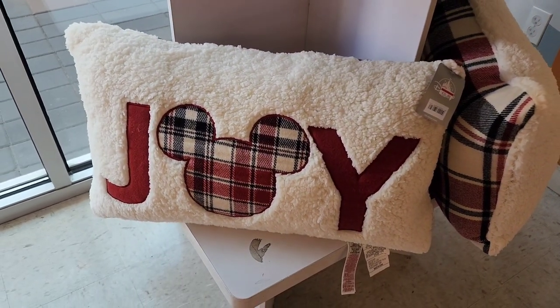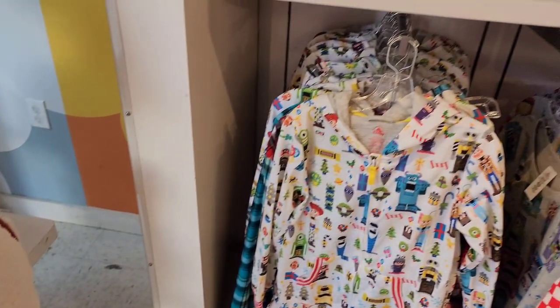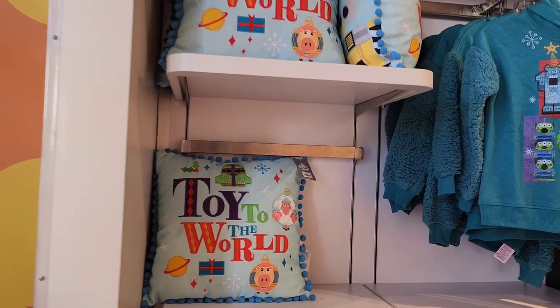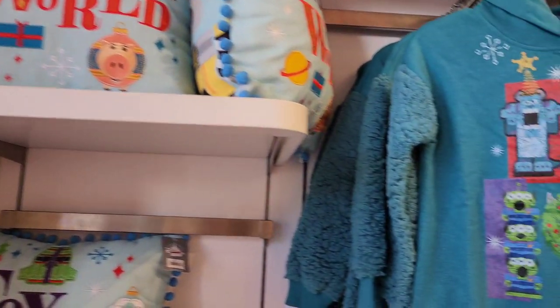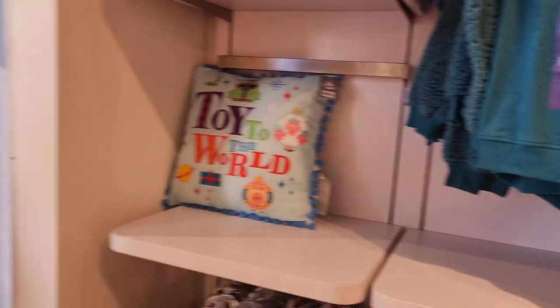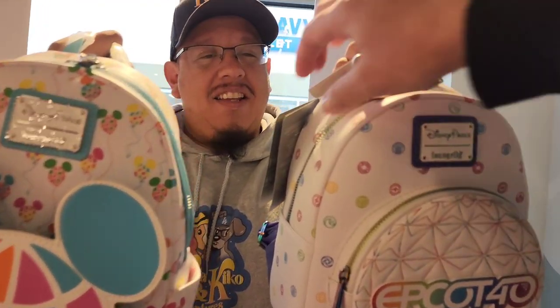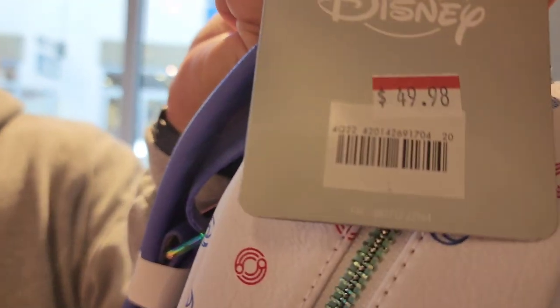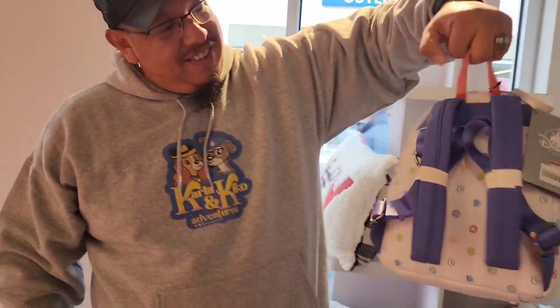Joy pillows for the holidays are $24.98, and there are pajamas and the Toy to the World collection — those pillows are $19.98. I just saw this same stuff in the Emporium inside the parks for $21.98. Geeko found some Lounge Flies — Epcot Walt Disney World Lounge Flies at $50, 25% off. The $49.95 ones are really cute, and they have matching wallets too.